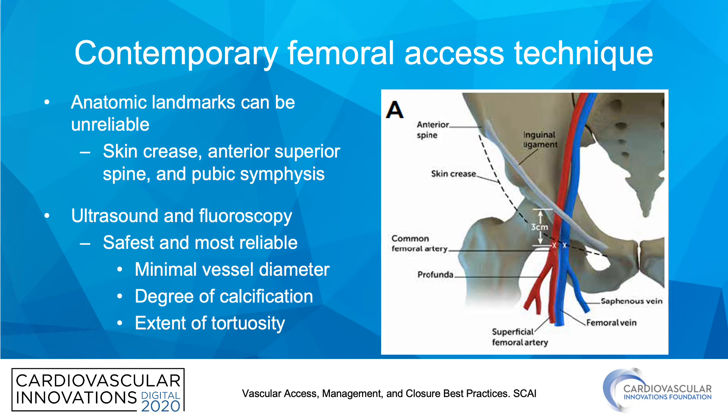Really, the best practice is to use both ultrasound and fluoroscopy, as it is the safest and most reliable approach. It will give you information on vessel diameter, calcification, and even tortuosity.